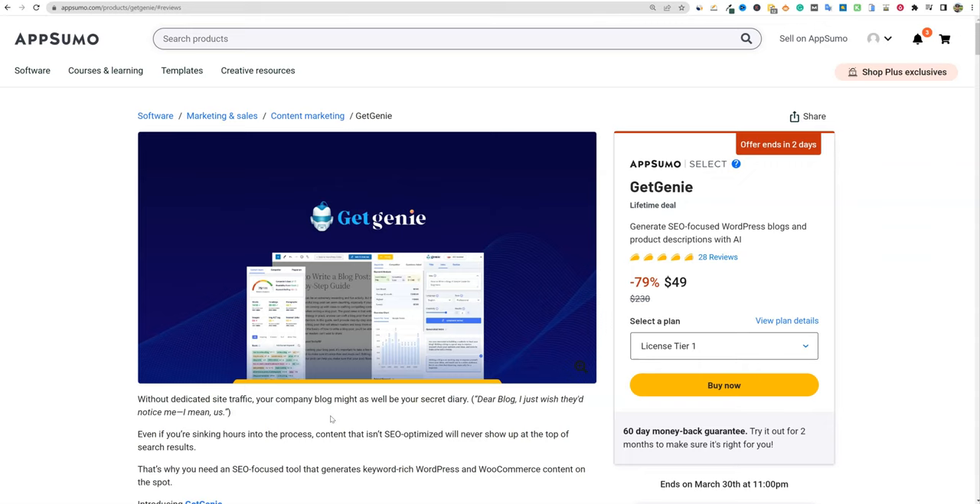One of the commenters in yesterday's video said, hey, how about you do a review on Get Genie? And I believe this one kind of passed me by on AppSumo — I apologize, I should have got this one out — but nonetheless, we're here to do it.